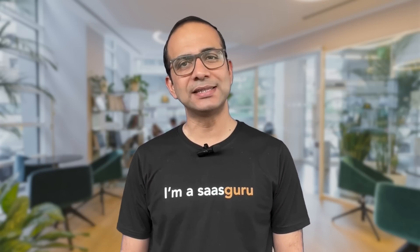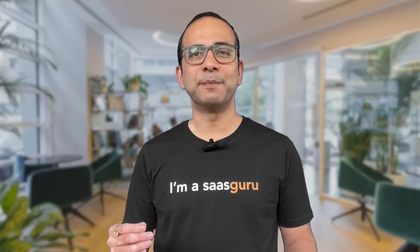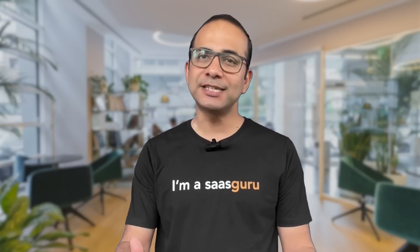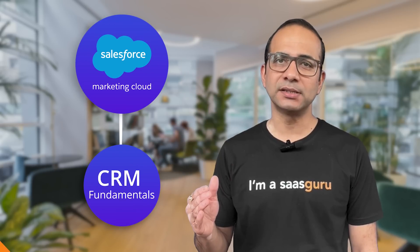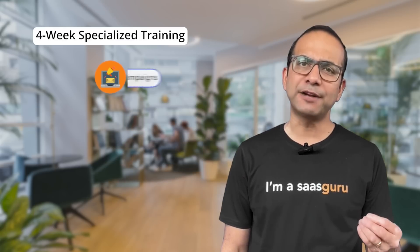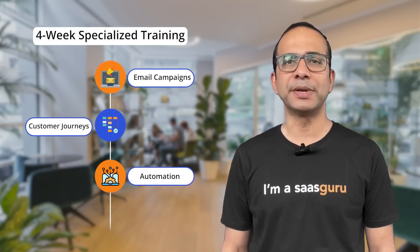Are you looking for a guided learning journey to kickstart your career as a Marketing Cloud consultant? Saskuru is excited to launch its first Salesforce Marketing Cloud Bootcamp. This program is designed to help marketers and existing Salesforce professionals take their first step towards specializing in the Marketing Cloud. In just six weeks, you'll gain a comprehensive understanding of Salesforce Marketing Cloud and CRM fundamentals, with four weeks of specialized training on creating impactful email campaigns, optimizing customer journeys, and leveraging automation and analytics.